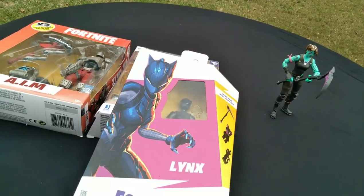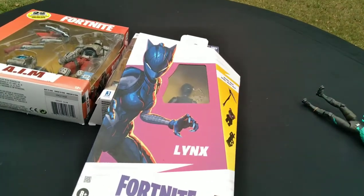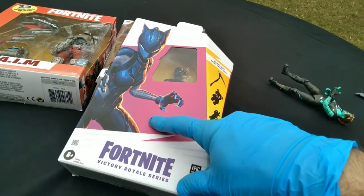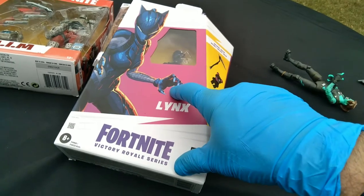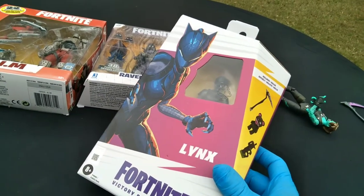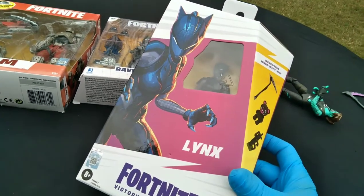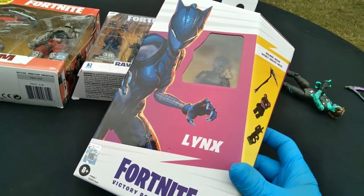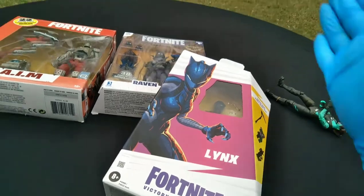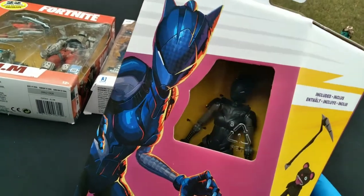As of November 2021, I saw them all at Target. Looks like they're doing single packs at $24 — Ripley, Lynx, Chaos Agent, and Midas. That's $4 more. There are also three deluxe packs, which are a single figure plus enhanced accessories, and those are $36 — $36 for one figure. I saw Sky, Meow Skulls, and Jules in those packs. And then there's something called the Upgrade Shark — it's just an accessory, maybe technically a vehicle, but you don't even get a new figure.